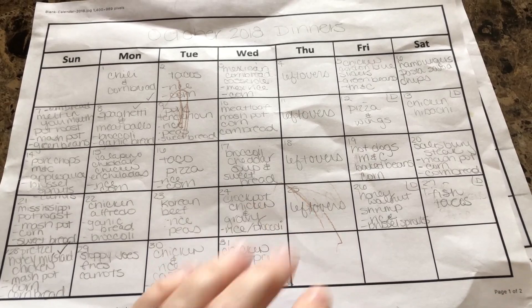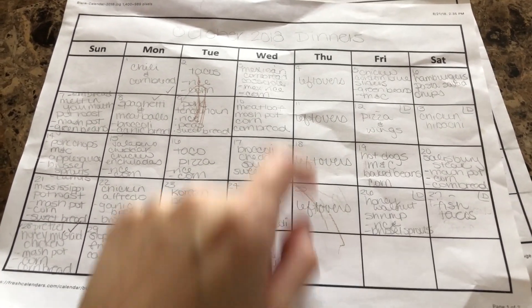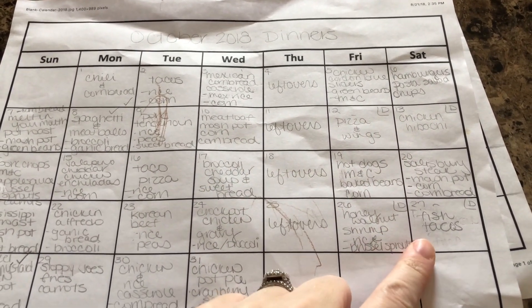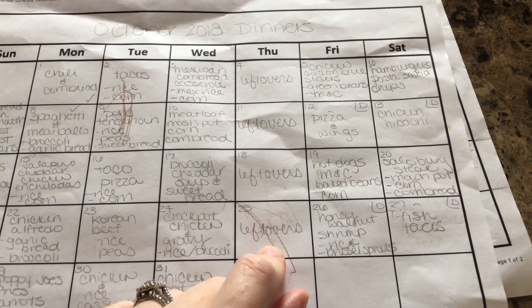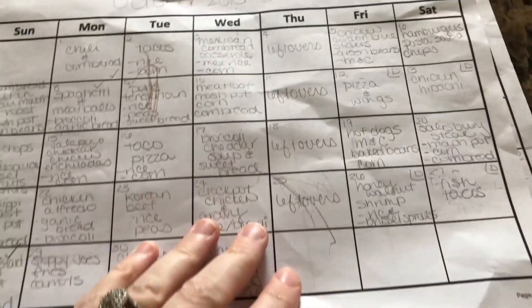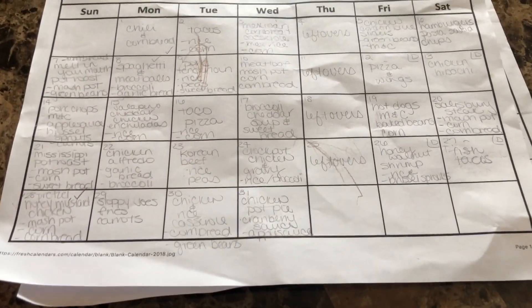I've started meal planning for October, and as you know, the first thing I do is go down and write leftovers on Thursdays. The kids go to their dad's every other weekend — the big kids — so I always do a leftover day on Thursday. This is how it started because I wanted to clear the fridge before they left for the weekend, so Thursday is just the day that works best for us.